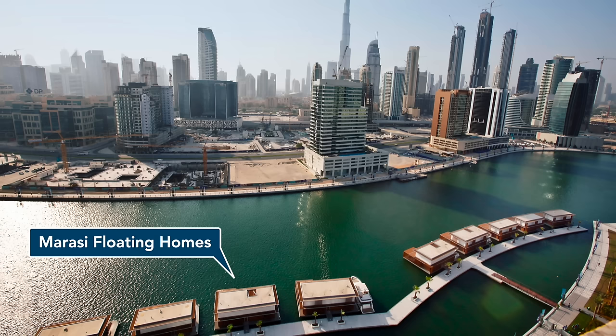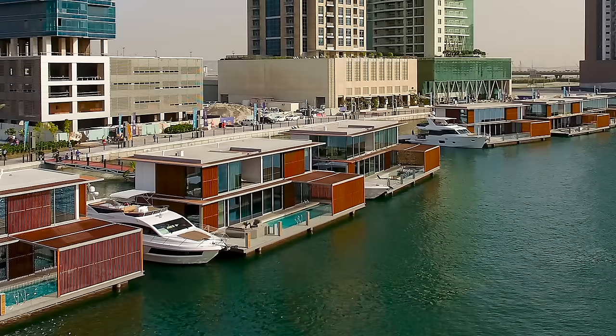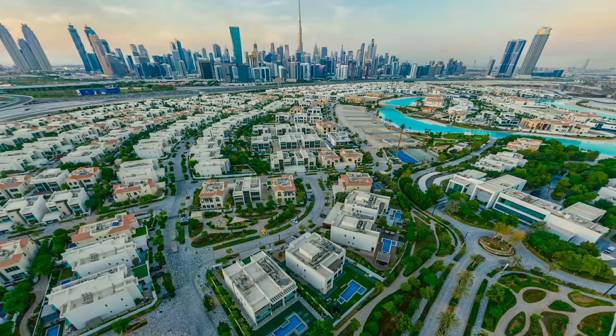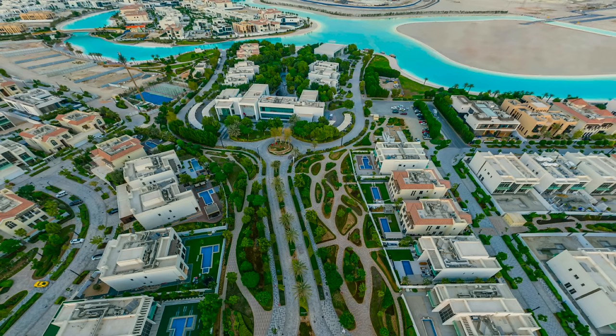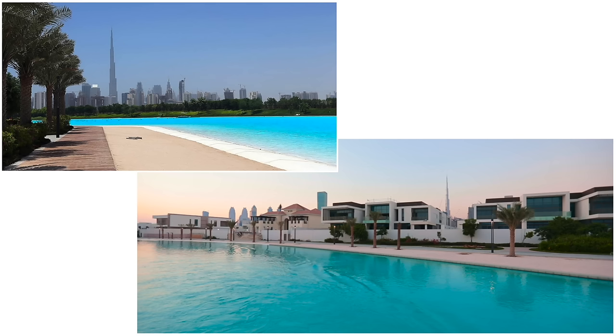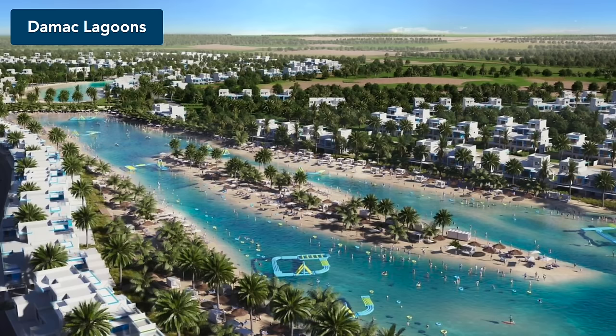Moving further inland, there are a small number of floating houseboats in the Business Bay Canal, called Meraas floating villas. Next, we have the first large mainland villa community, District One by Meydan Properties. District One consists of one of the world's largest artificial lagoons, marketed as Crystal Lagoon — the first of its type in Dubai. It is the inspiration for a number of other lagoons currently under development, such as the Mak Lagoons, the Lagoon at the Oasis, and South Bay.